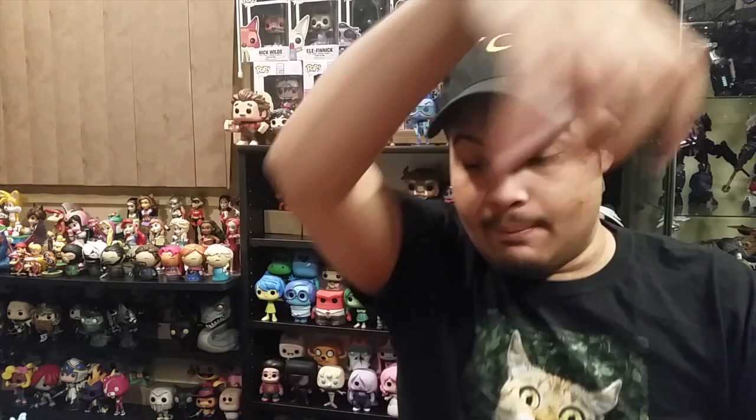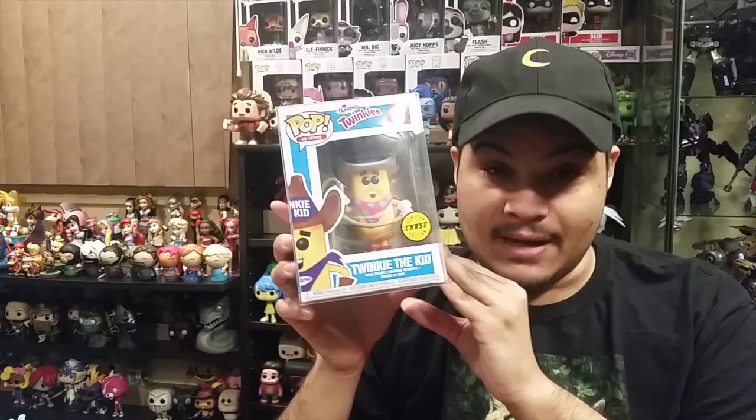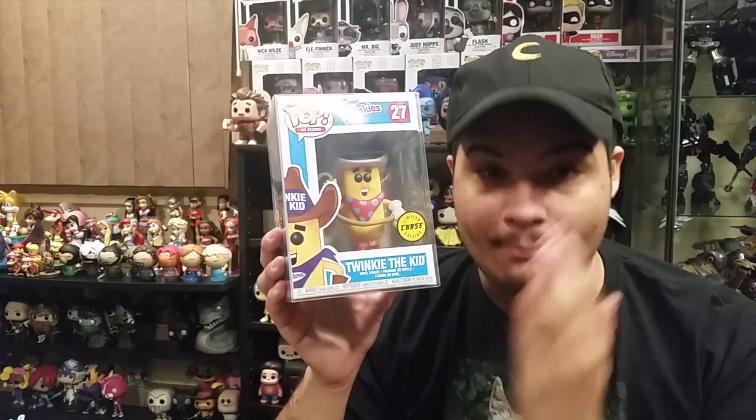In my head I'm like — I know what pop chases are, but I always try to test my luck to see if I could just find one. So I see the Twinkie the Kid — there's one in the corner on the left and one on the right. I grab the one to the left and pull it up... That's right. This is the first pop chase I have ever found in person. Finally, after two years of collecting, I finally found a pop chase.